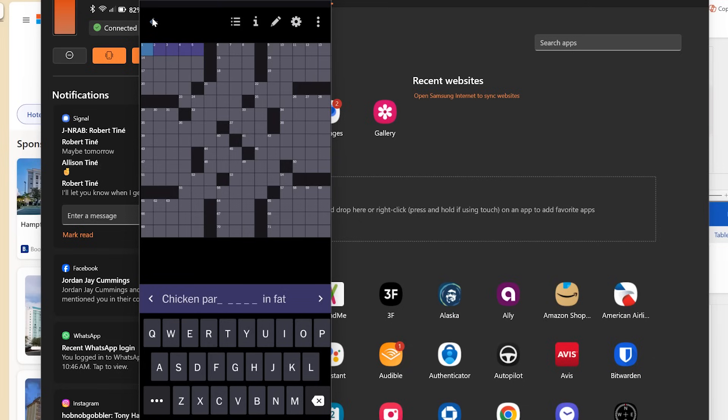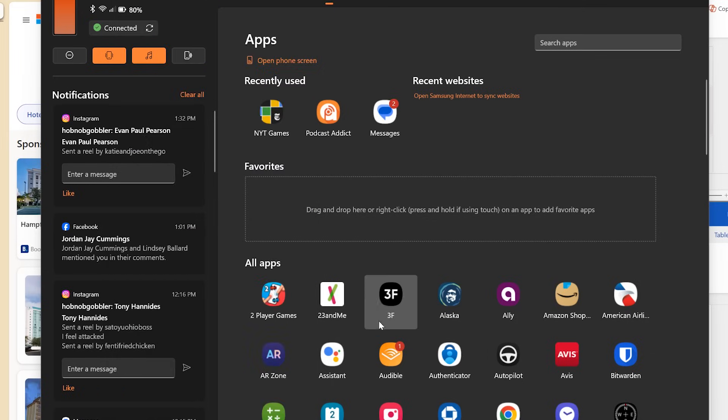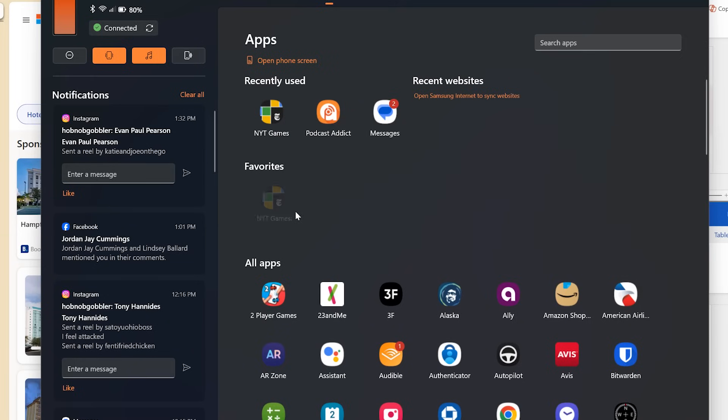Or you can do something less nerdy — open a different app. But for me, I'm going to stick with the crosswords for now. This is so cool to have my phone living on my computer like this. But let's say I want to get to this app even faster — I want to see it on my computer. If I just go back to my apps list, I right click on the app and I can add it to favorites. And then look — it's quickly right there available to me.